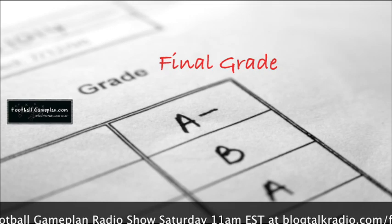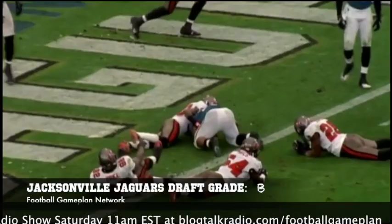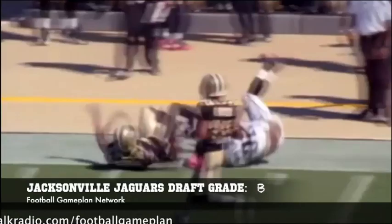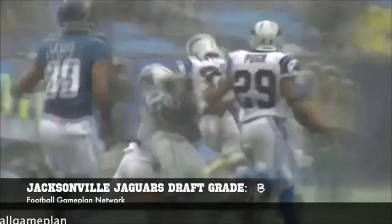I give the Jaguars a B for their draft. The defense is already in place for them to be successful. It all falls on the shoulders of Blaine Gabbert and the passing game in order for Jacksonville to take the next step. The defense is there, the running game is there, they have solid weapons on the flanks and a good tight end. If Gabbert can make the necessary steps, the Jaguars can be competitive and compete for the AFC South.